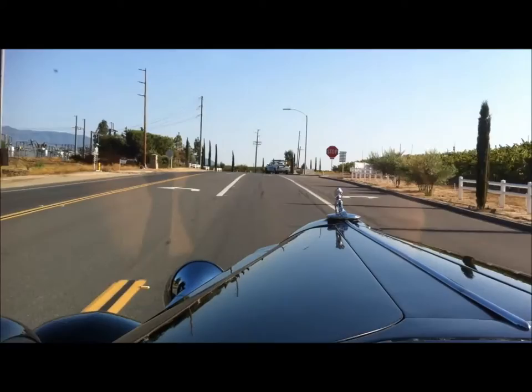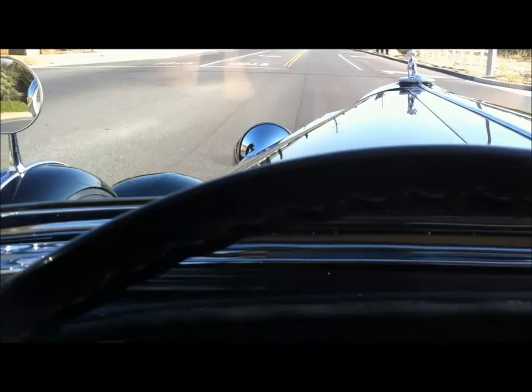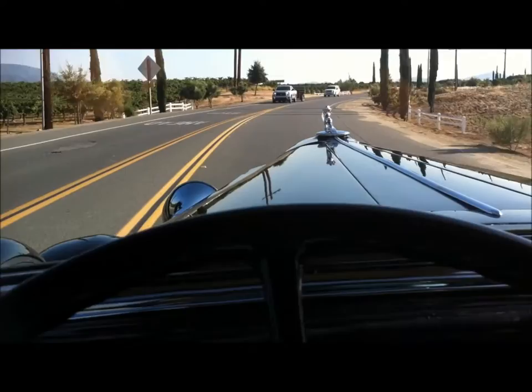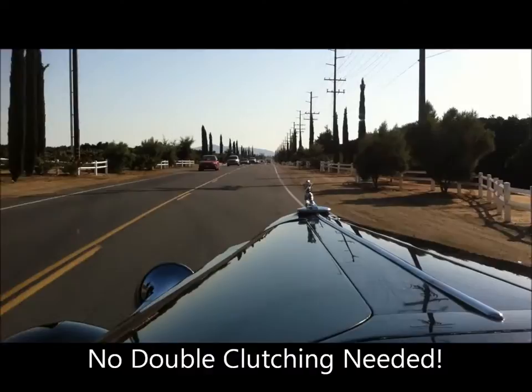I just want to show you some of the driving characteristics of this 1935 Packard Phaeton. Starting off in 1st, shifting into 2nd. It's hard to do this by myself with one hand. You just shift slow and go through the gears, viewing beautiful wine country.